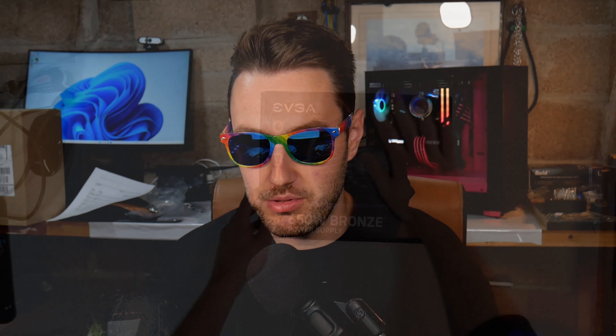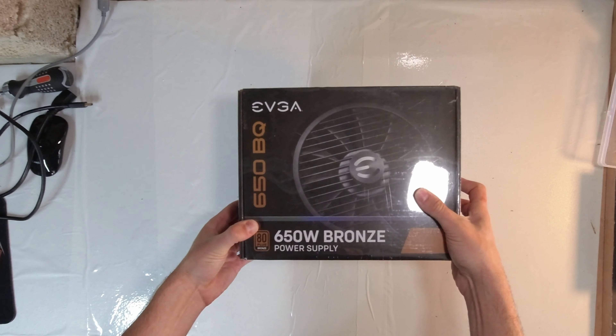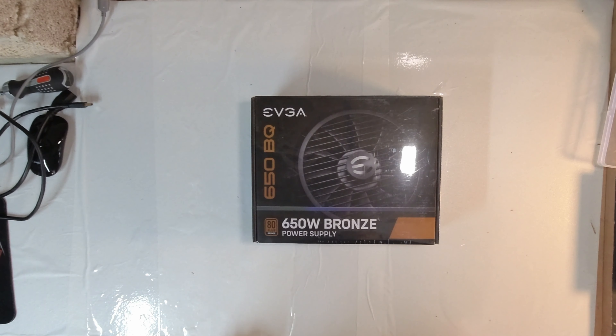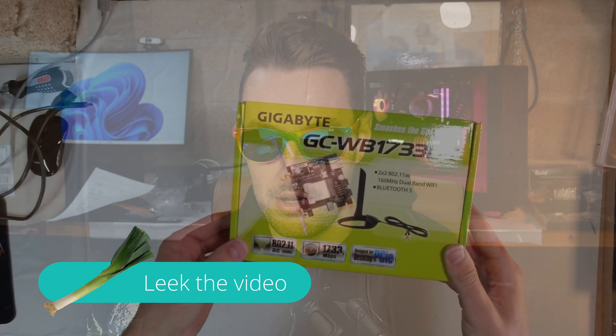For the power supply, another great deal — the EVGA 650BQ, a semi-modular bronze 650W power supply. We got this for about £40, which is pretty cheap. There was also recently a deal on a Corsair TX650M Gold for about the same price, worth having a look for. Really any high-quality 650W bronze or better will be fine for this build. We've also got a Wi-Fi adapter, and that rounds out our parts list.